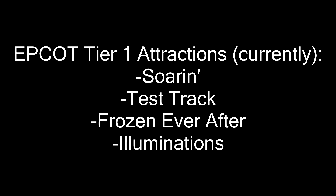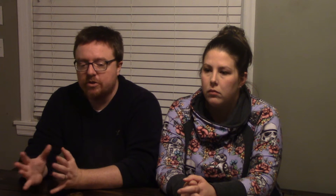The Tier 1 attractions are Soarin', Test Track, Frozen Ever After, and Illuminations. For Tier 2, you choose two. The Tier 2 options are Turtle Talk with Crush, Spaceship Earth, The Character Spot, Disney and Pixar Short Film Festival, Journey into Imagination with Figment, The Seas with Nemo and Friends, Mission Space, and Living with the Land. We're going to go through which Tier 1 and which two Tier 2 attractions we'd each select for a day at Epcot with kids.